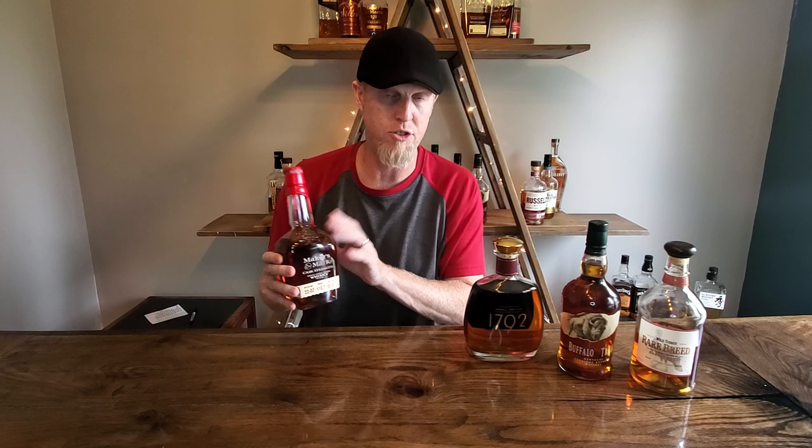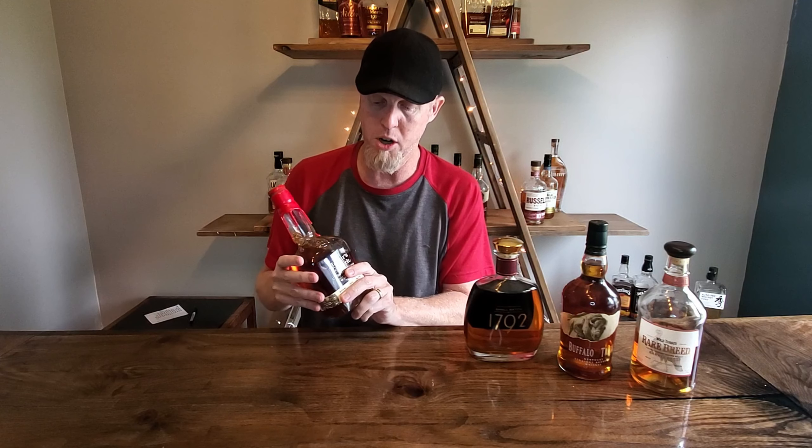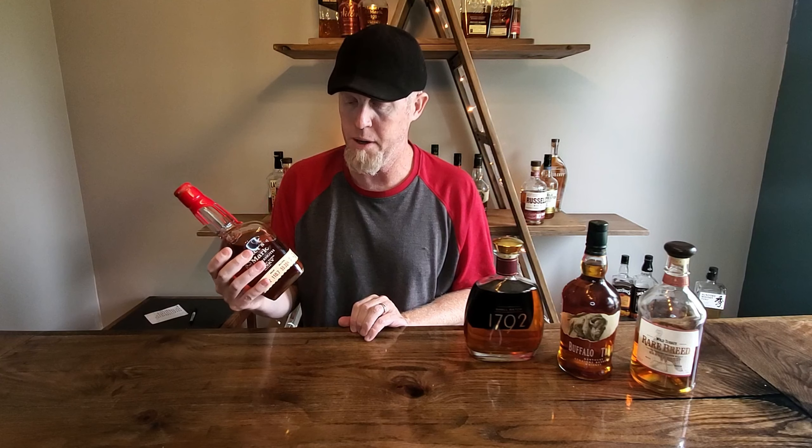Next is Maker's Mark. This is Maker's Mark cask strength, which has a very similar looking bottle to regular Maker's Mark — I talked about that in the last show. That one's also around $25, a good bottle of bourbon, 90 proof, excellent buck.